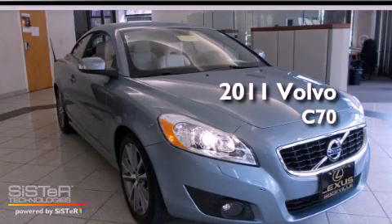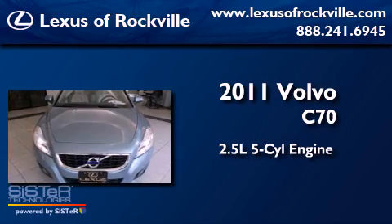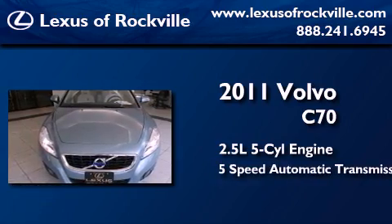This is a 2011 Volvo C70. It features a 2.5-liter, 5-cylinder engine and a 5-speed automatic transmission.